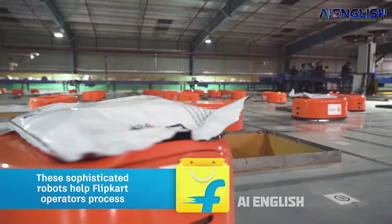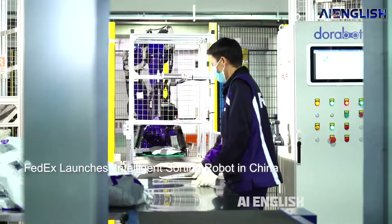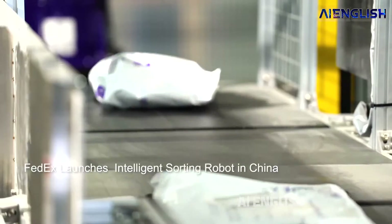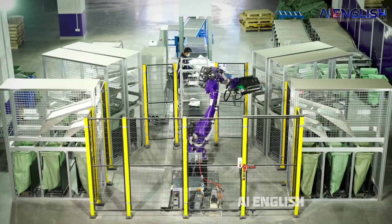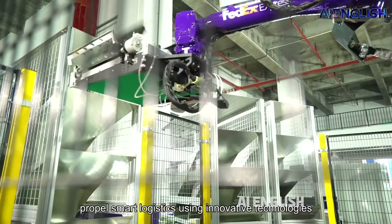4,500 shipments in an hour with 99% accuracy. And this is one more J-INT robot used by FedEx to sort out packages. This is super powerful like Thanos in Avengers — it can lift up to 10 kg of packages.